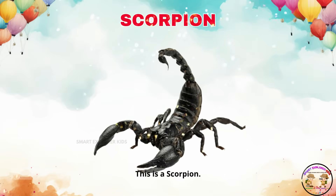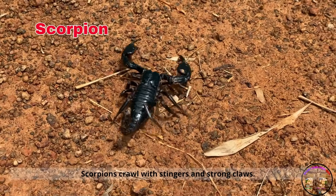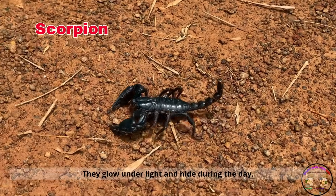This is a scorpion. Scorpions crawl with stingers and strong claws. They glow under light and hide during the day.